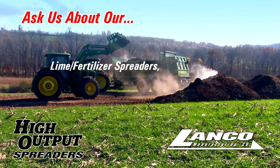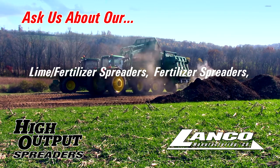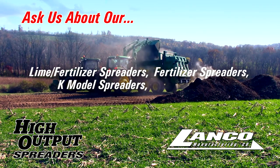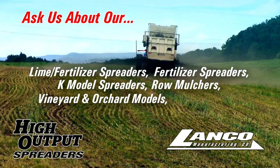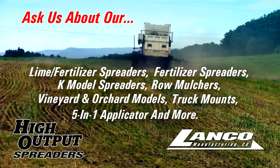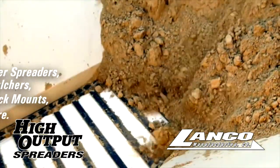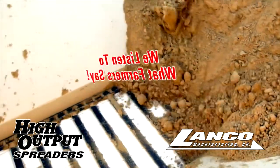Lanco also offers lime fertilizer spreaders, fertilizer spreaders, K model spreaders with a smaller footprint than the standard litter spreaders, row mulchers, vineyard and orchard models, truck mounts, the extremely versatile 5-in-1 applicator, and more.